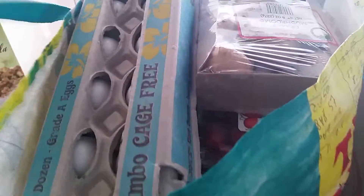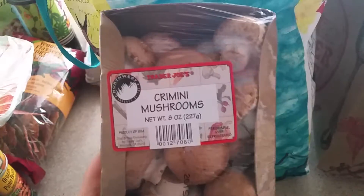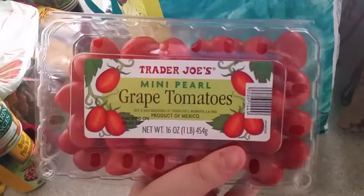In the second bag we got some eggs. John got some coffee — he already put it out. He's making cold brew coffee with it. We got mushrooms and two packages of tomatoes.